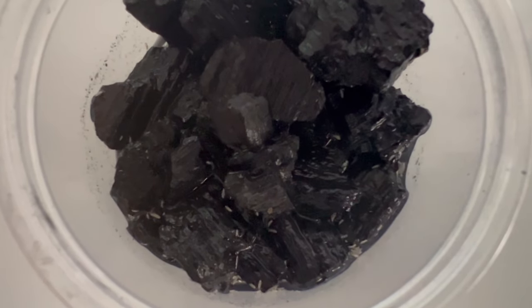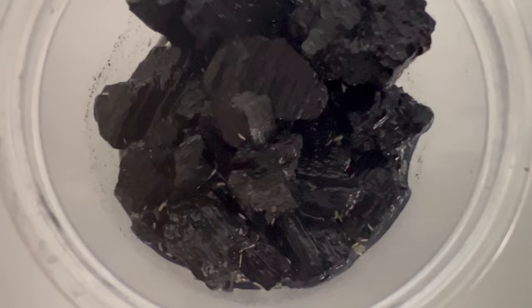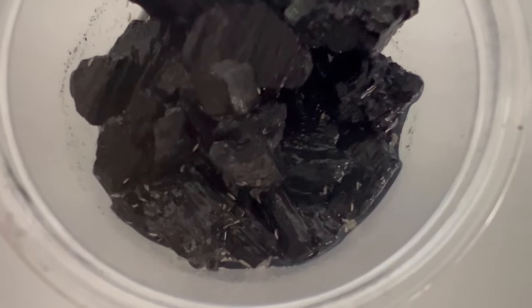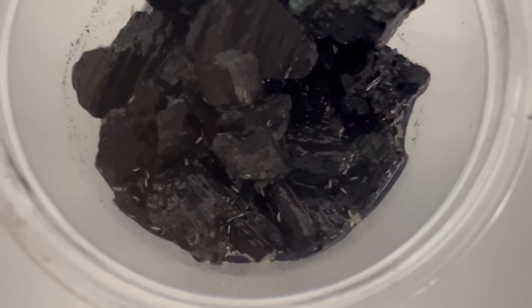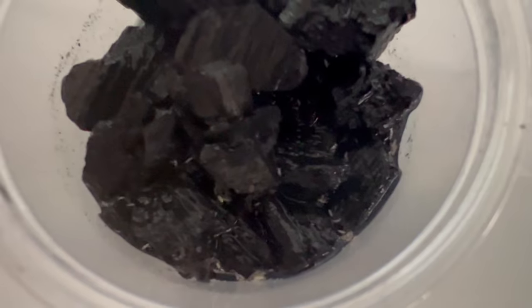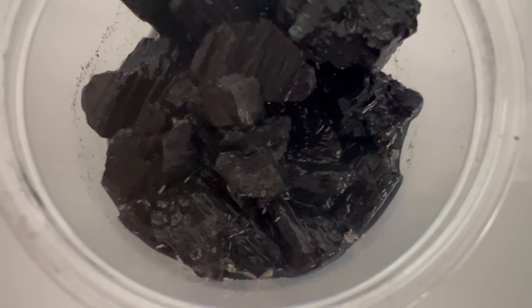Tropical Pink Springtails are excellent companions for small-scale ecosystems, such as bioactive vivariums and terrariums. They aid in decomposition of organic matter, prevent mold growth, and create a harmonious microenvironment that benefits other inhabitants like plants and small invertebrates.